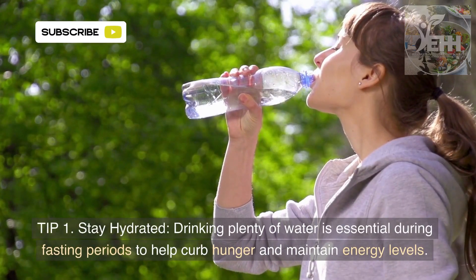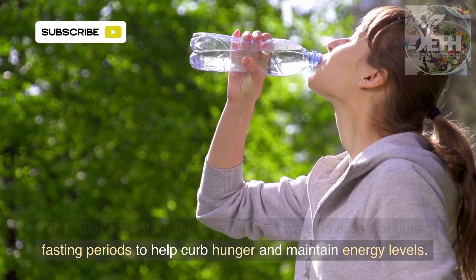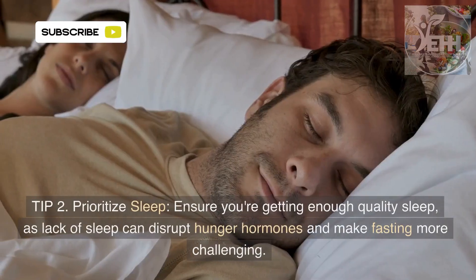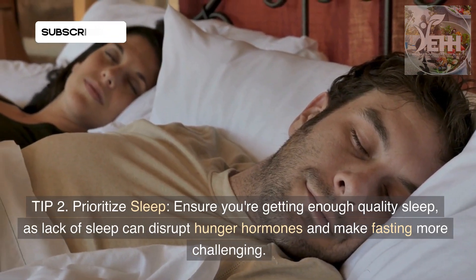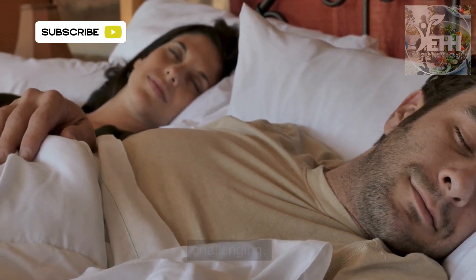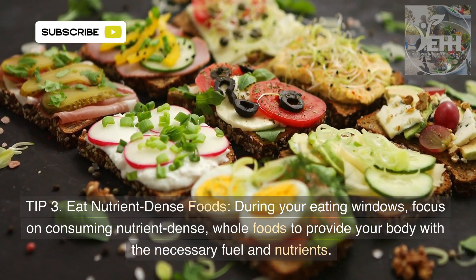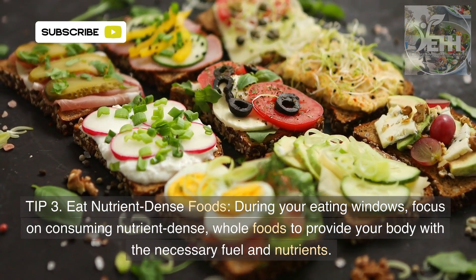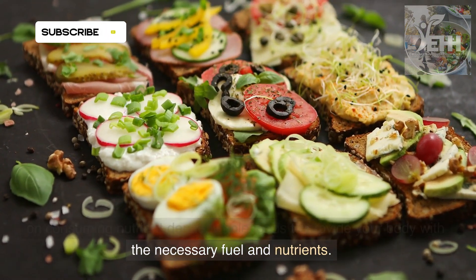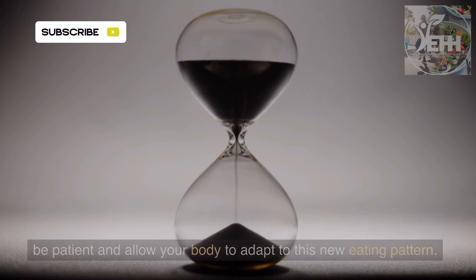Tip 1: Stay hydrated. Drinking plenty of water is essential during fasting periods to help curb hunger and maintain energy levels. Tip 2: Prioritize sleep. Ensure you're getting enough quality sleep, as lack of sleep can disrupt hunger hormones and make fasting more challenging. Tip 3: Eat nutrient-dense foods. During your eating windows, focus on consuming nutrient-dense whole foods to provide your body with the necessary fuel and nutrients. Tip 4: Be patient. Intermittent fasting can take time to adjust to, so be patient and allow your body to adapt to this new eating pattern.